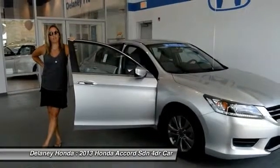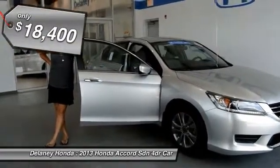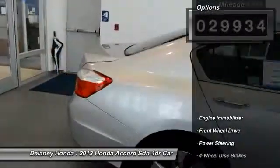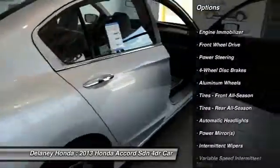Hey guys, welcome to Delaney Automotive. I'm standing next to a 2013 Honda Accord. It's certified pre-owned, it's got a clean Carfax, one owner. This is a great car. It's got a backup camera, cloth seats, just under 30,000 miles.